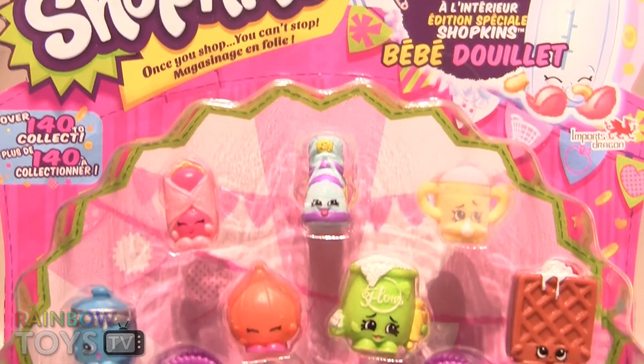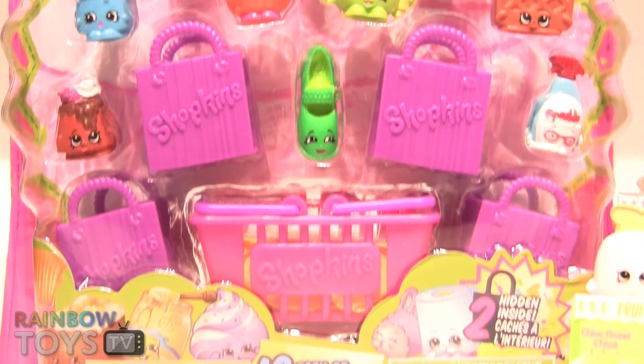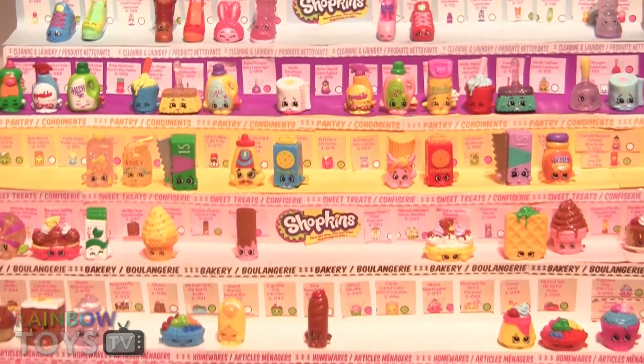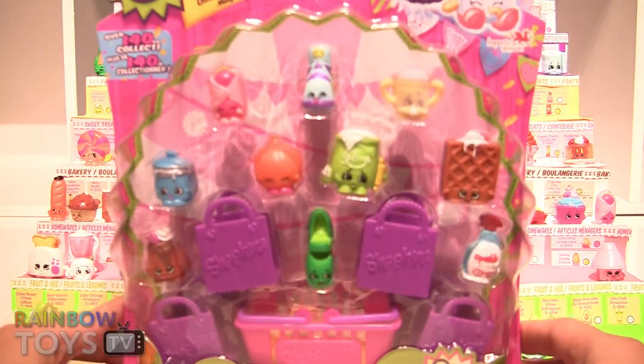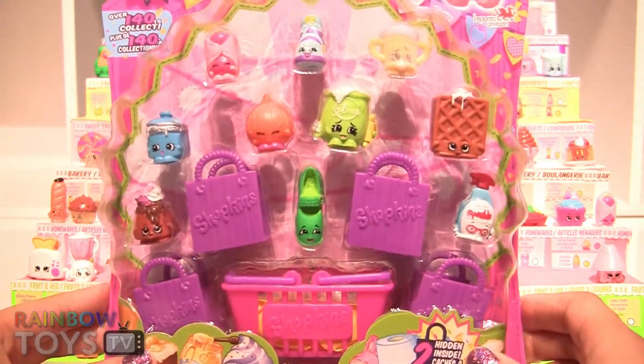Hello! Today on Rainbow Toys TV I'm opening another 12-pack Season 2 Shopkins. Hopefully I'll get some that are new. In this 12-pack I get 10 Shopkins, 4 shopping bags, and one shopping basket with two blind bags inside.